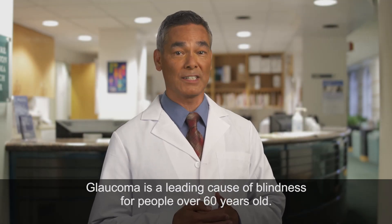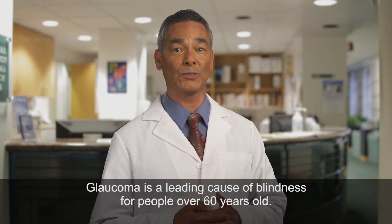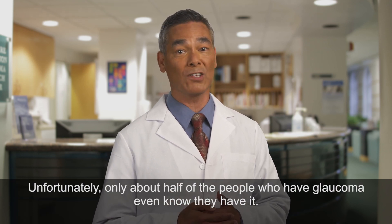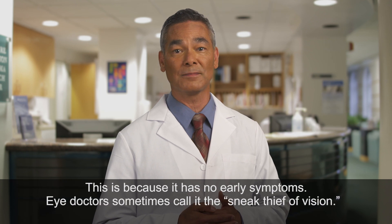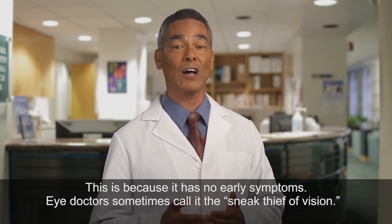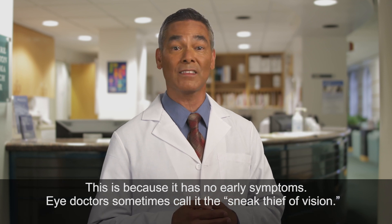Glaucoma is a leading cause of blindness for people over 60 years old. Unfortunately, only about half of the people who have glaucoma even know they have it. This is because it has no early symptoms. Eye doctors sometimes call it the sneak thief of vision.